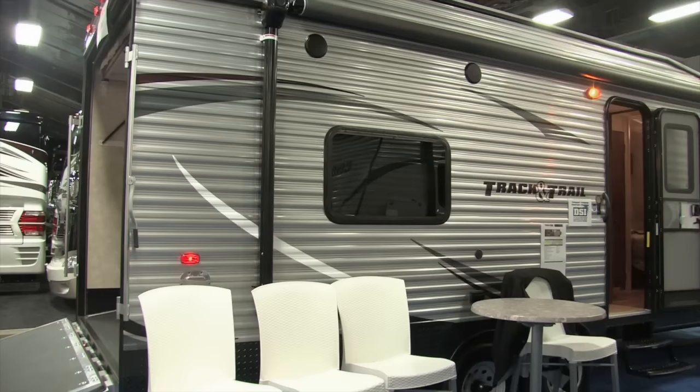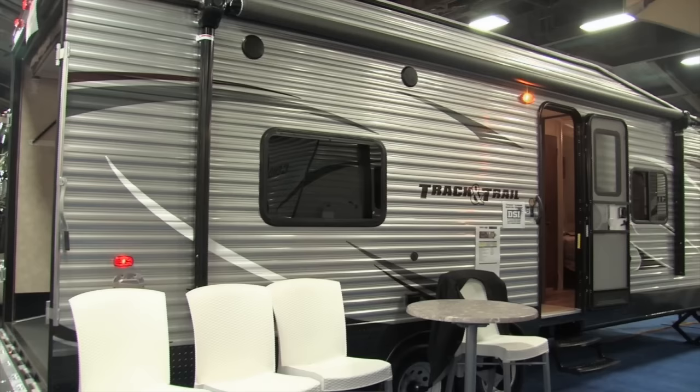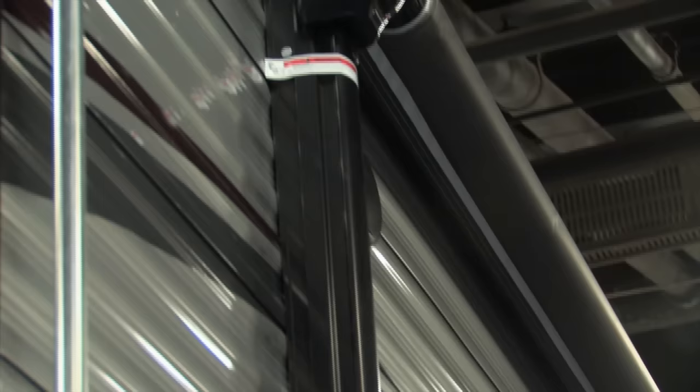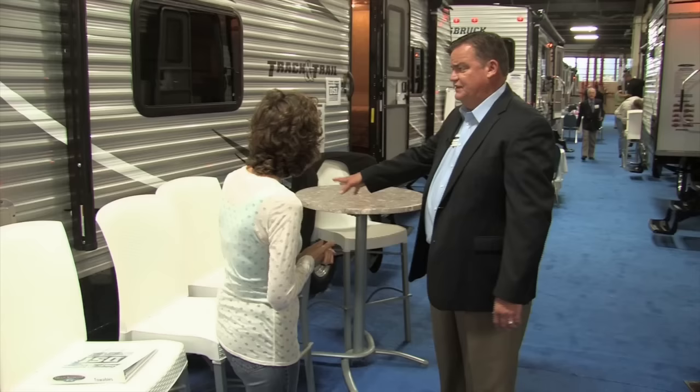I'm with Randy Baskerville from Gulfstream Coach and we're here in front of one of their entry level toy haulers. Gulfstream Coach is a 35-year-old company in Napanee, Indiana, and we've been producing the Track and Trail for about 10 years now. We brought this 24-foot model to the National RV Show in Louisville. The Track and Trail is always a toy hauler — it's an entry level model with a metal finish, silver color with great decals, outside speakers, electric awning, black diamond plate, gray wheels, and 15-inch tires — very stable, very strong.